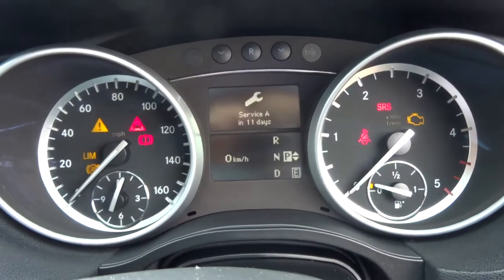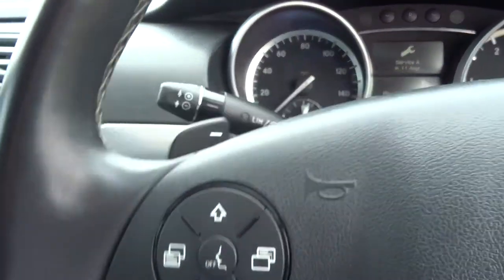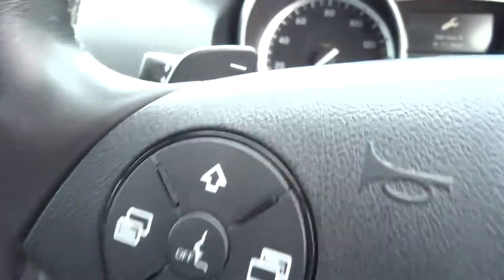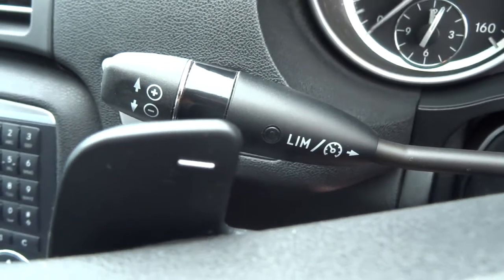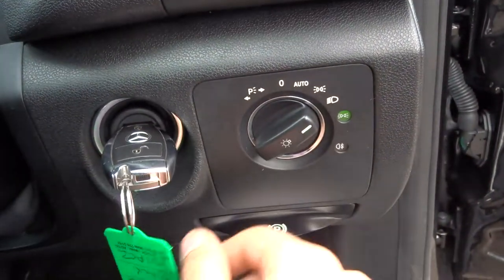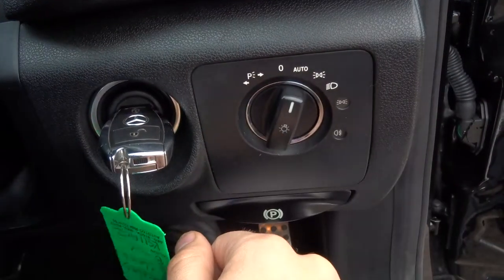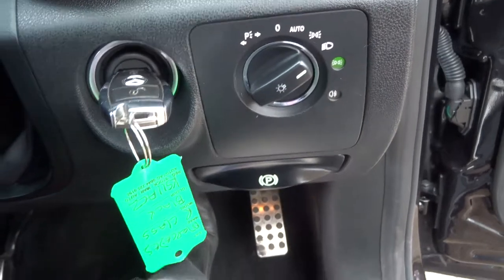If I turn the engine over we can hear it purring away. There's a multi-functional steering wheel with cruise control and a limiter on there to set your speed, and paddle shift as well. The headlights are just there — flick it to auto and you don't have to worry about it again. Your handbrake you apply with a foot pedal, which is just there.